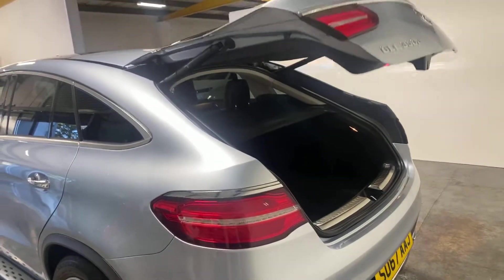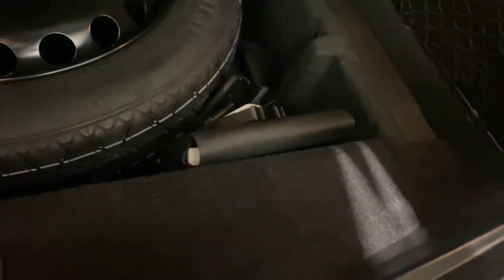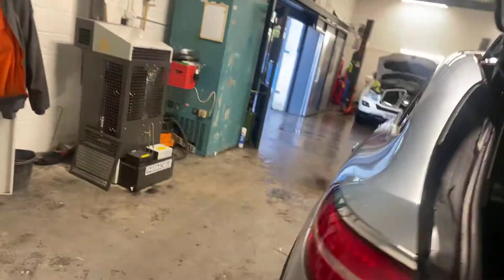It has the automatic close, as you would expect. There is the booked area parcel shelf. Underneath there you've got the space saver and all the accoutrements, including the books and things like that. And then we'll just close this down. It's got the Parktronic.